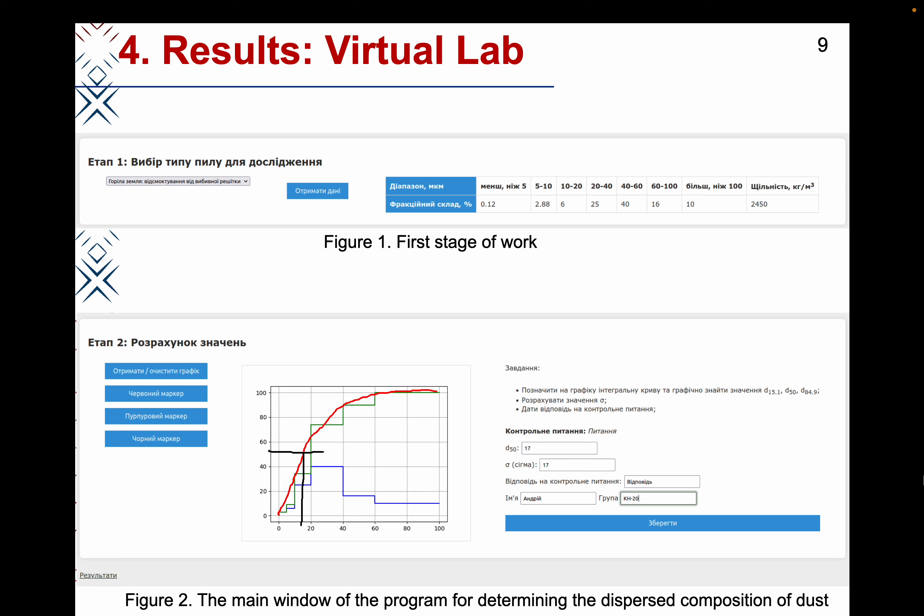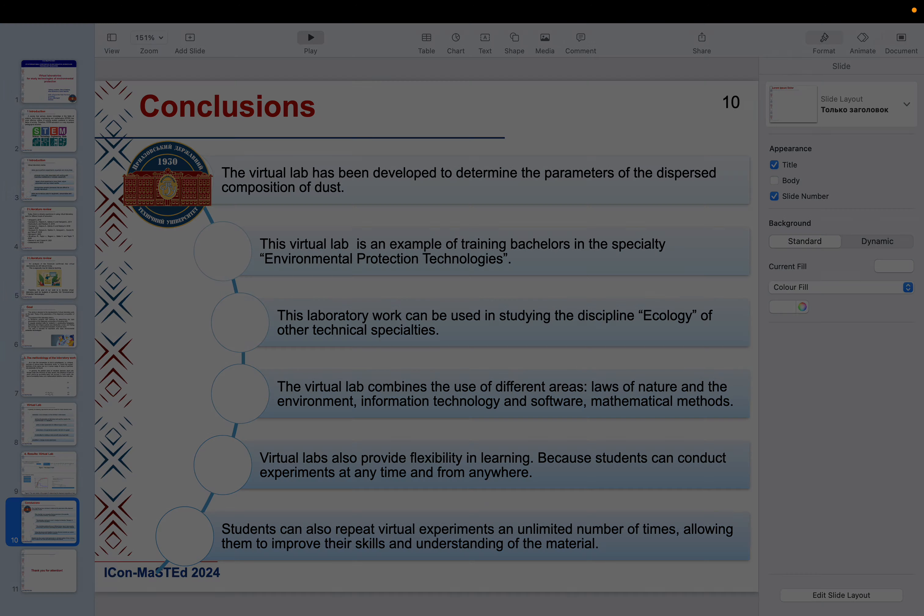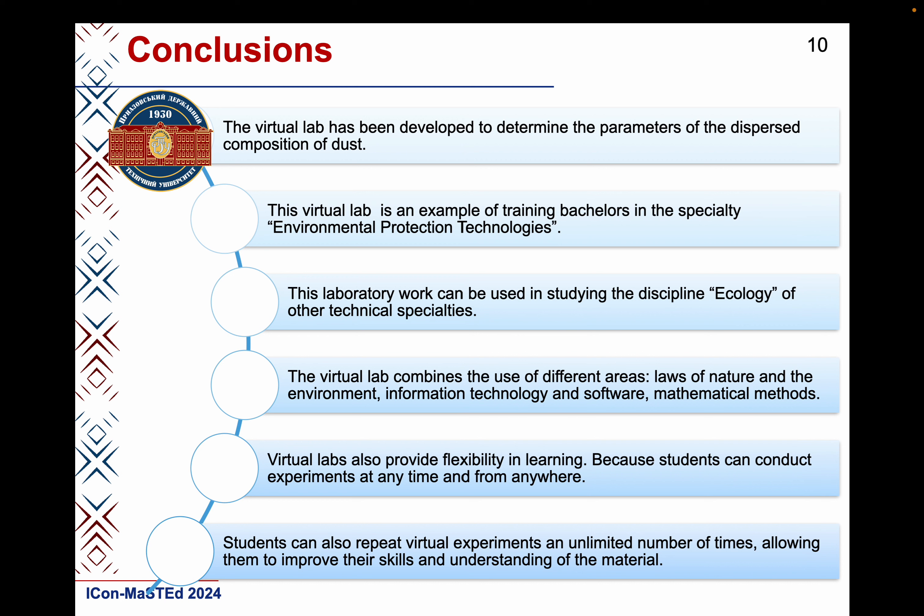The student may redo the lab with different data. Conclusions: the virtual lab has been developed to determine the parameters of the dispersed composition of dust. This virtual lab is an example of training bachelors in the speciality Environmental Protection Technologies. This laboratory work can also be used in studying the discipline Ecology for other technical specialities. The virtual lab combines the use of different areas: laws of nature and the environment, information technology and software, and mathematical methods.